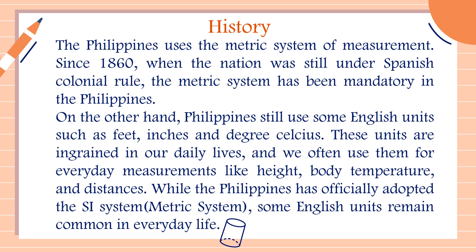While the Philippines has officially adopted the SI system — the metric system — some English units remain common in everyday life. That's why, class, nowadays we're actually using a combination of the English system and the metric system in our country. For example, our height — there are companies that measure your height using feet and inches, which are examples of the English system, and others that use meters, which are examples of the metric system.